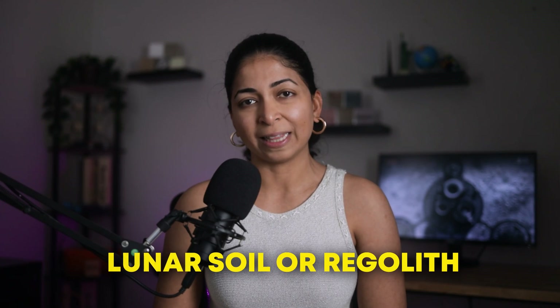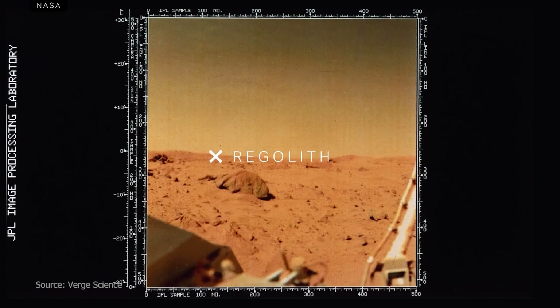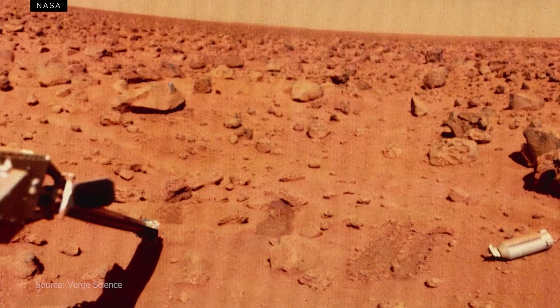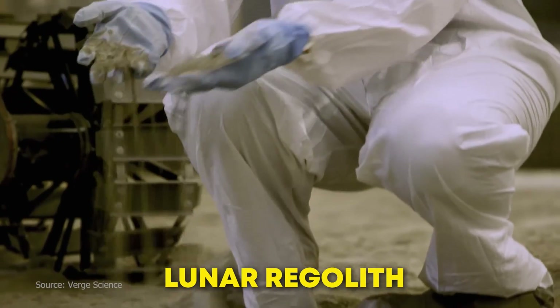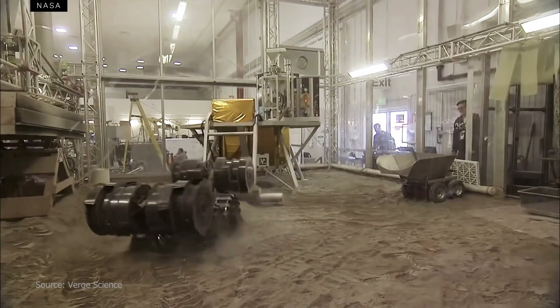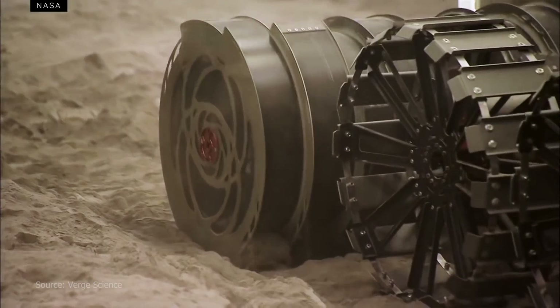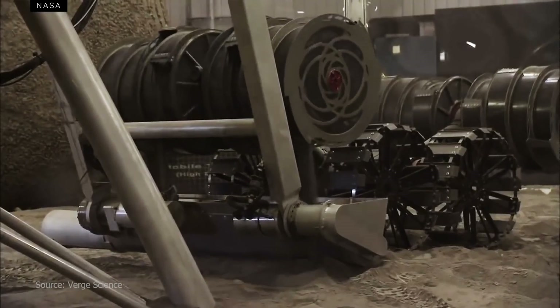The most promising material we can use is lunar soil, or regolith. Regolith is a layer of loose, unconsolidated rock and dust that sits on top of bedrock. Lunar regolith has been formed over the last 4.6 billion years from the impact of large and small meteoroids that break down surface rocks. We can excavate this powder to make a new building material.